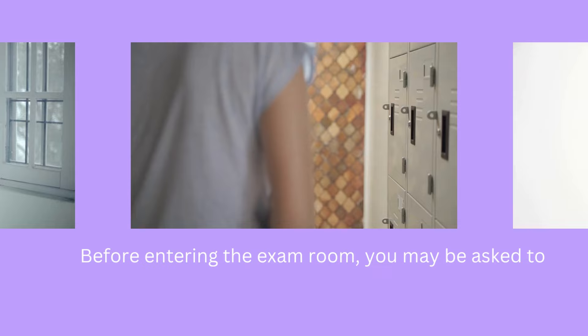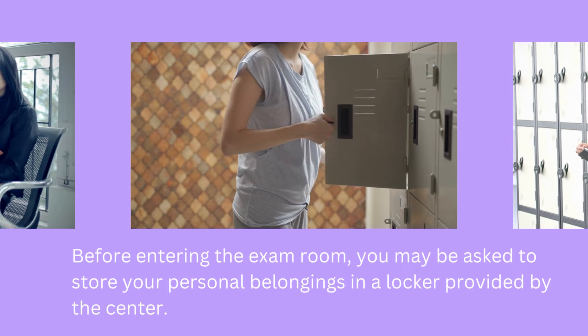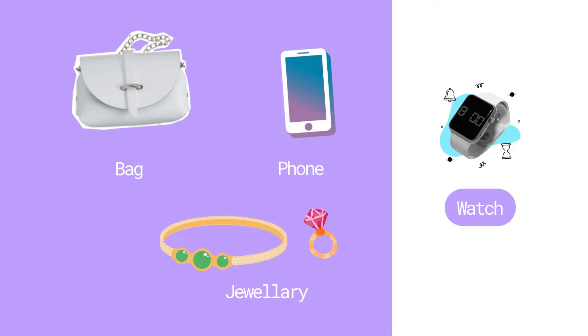Before entering the exam room, you may be asked to store your personal belongings in a locker provided by the center. This includes items such as bags, phones, watches, jewelry, and any electronic devices.